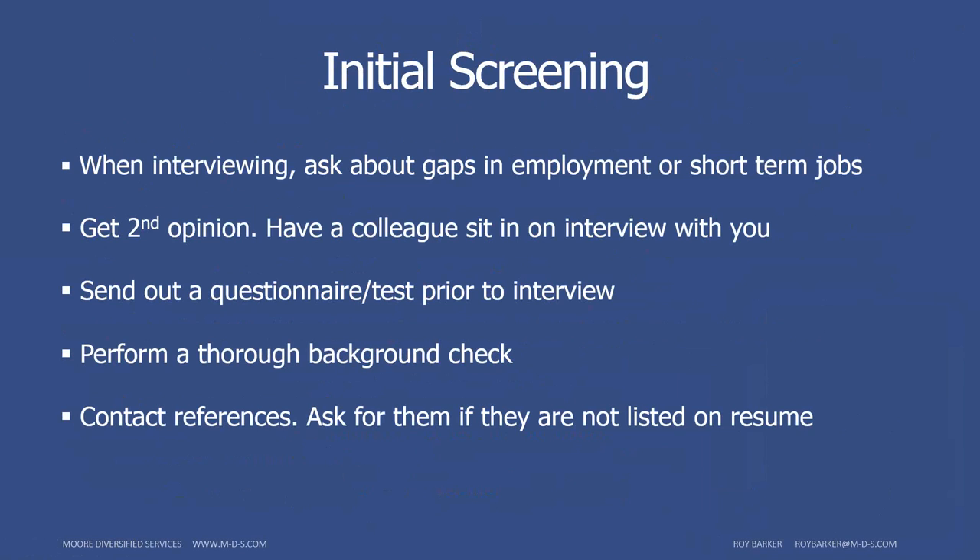It's also important to ask if the candidate was eligible for rehire. Sometimes people will tell you yes even when they weren't, out of fear of litigation. You can't always count on it, but go ahead and ask. And of course, contact references — having a casual, less formal conversation with references can help more information, either good or bad, come out about the candidate.